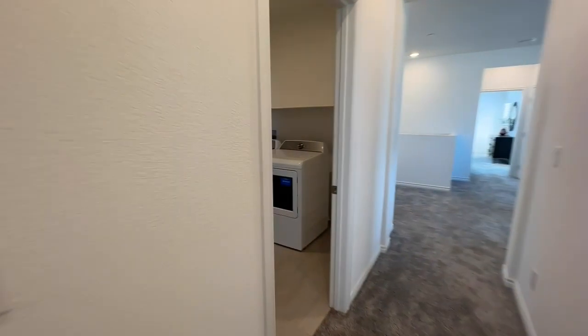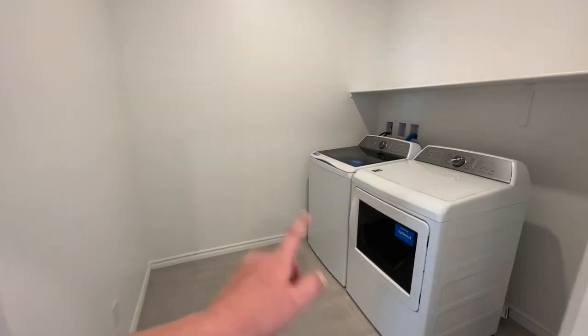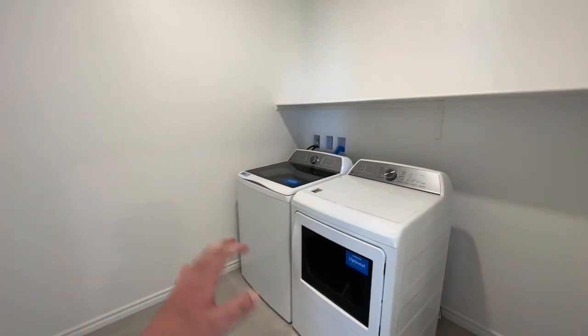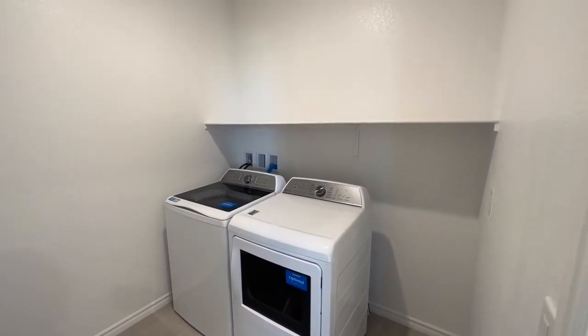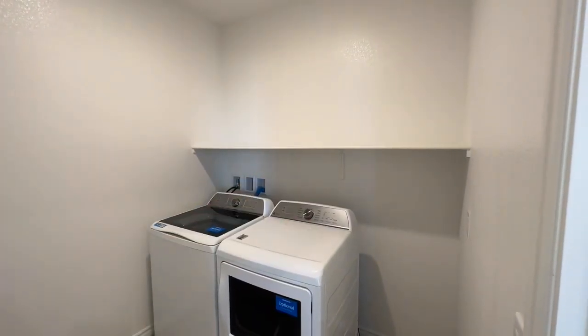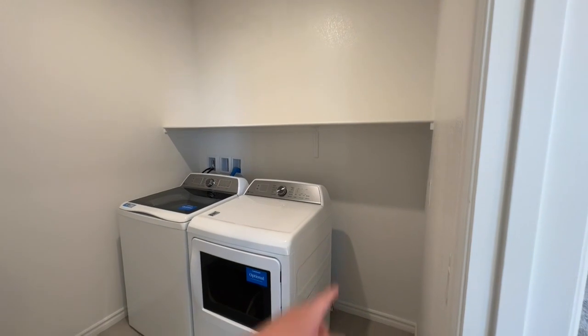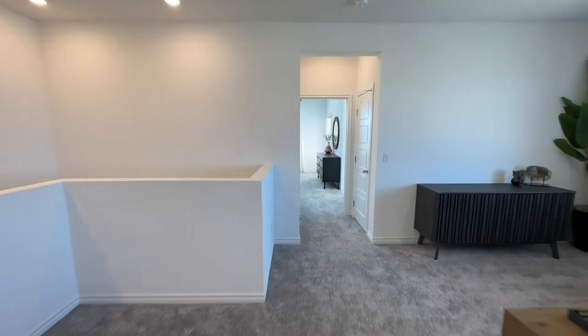Coming out of here, we get to our laundry room — and it's actually a nice size. Washer and dryer are not included; you can always buy it from them or buy whatever brand you want later on. You just get a shelf. Other builders will allow you to option up if you want uppers — sometimes they even let you do a lower and/or sink. Different builders operate in a little bit different fashion.